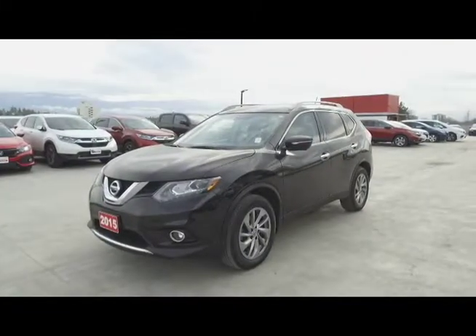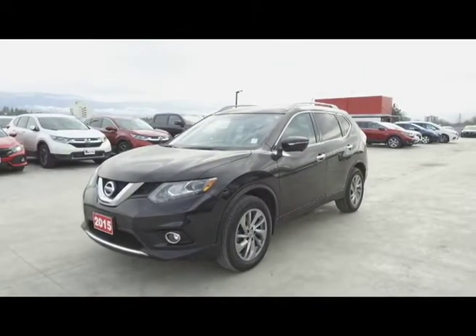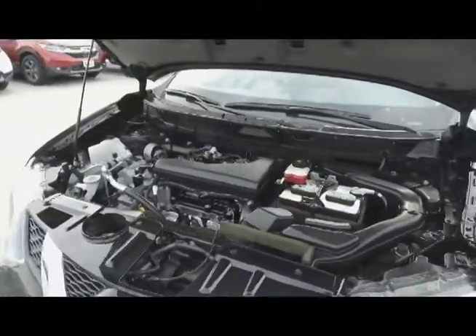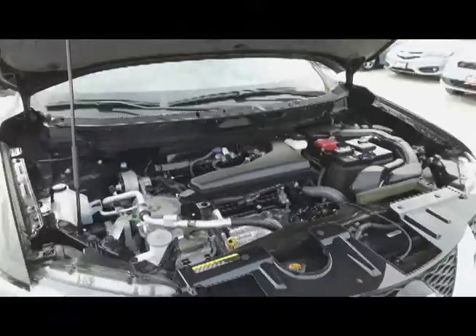Hi, my name is Chris from Harmony Acura and we're taking a look at a pre-owned 2015 Nissan Rogue SL. Under the hood we have a 2.5 liter 4-cylinder engine which produces 170 horsepower.